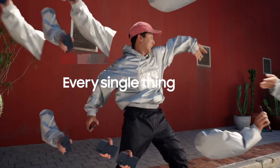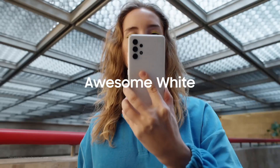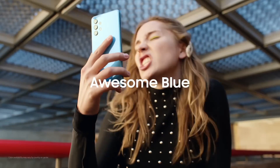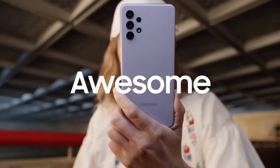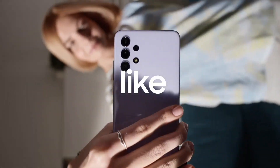Explore the pinnacle of innovation with the top six best Samsung phones. From cutting-edge cameras to stunning displays and powerful processors, these devices redefine excellence. Discover a range of features tailored for every need, delivering premium performance and design in Samsung's finest creations.